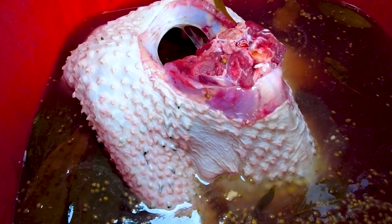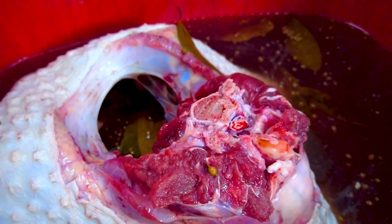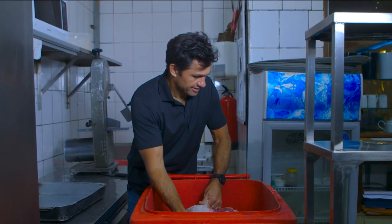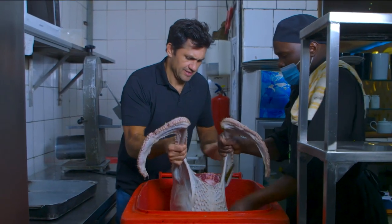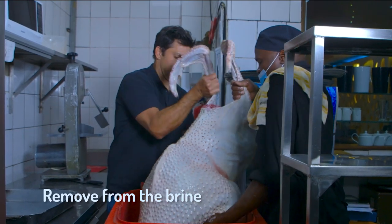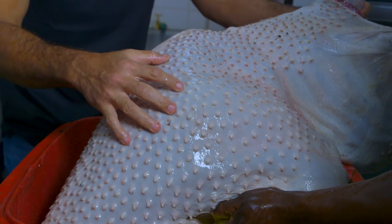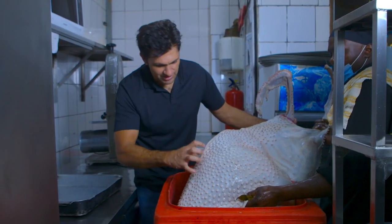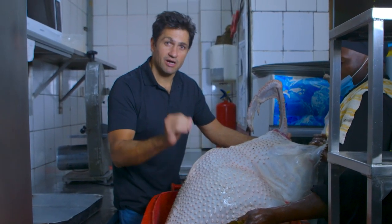Here she is, 27 to 28 hours later. It's been sitting in the brine. I'm very excited to get this out — this thing is going to weigh a lot now because it's absorbed all the water. The skin is completely tightened up as a result of the brining. The brine has had a pretty profound effect on the skin already, really tightening it up. It's going to be really interesting to see what it's done to the meat after it's cooked.